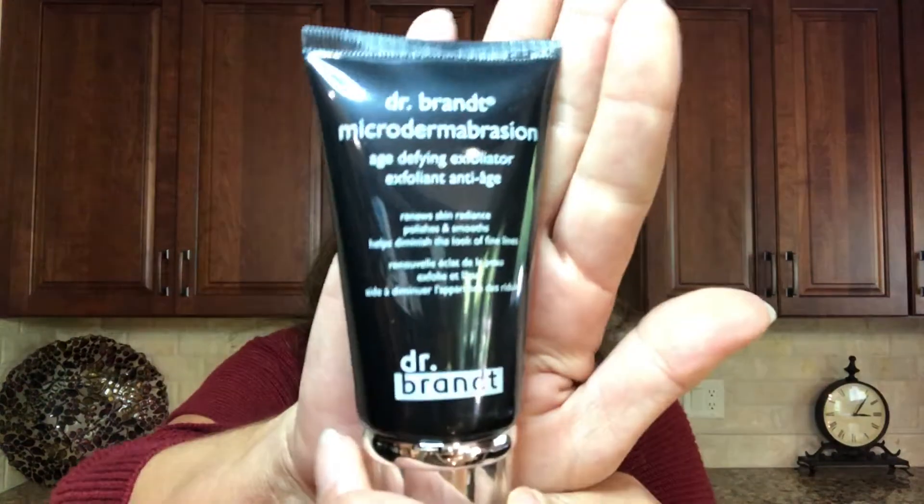So the first item that I chose for this box is the Dr. Brandt Microdermabrasion Age Defining Exfoliator. It looks a little bit like this, and this is the item I picked out. The cost on this item was $79. Yes, $79. That is crazy — this stuff better make my face look beautiful! Happy to get that one because I picked it out.